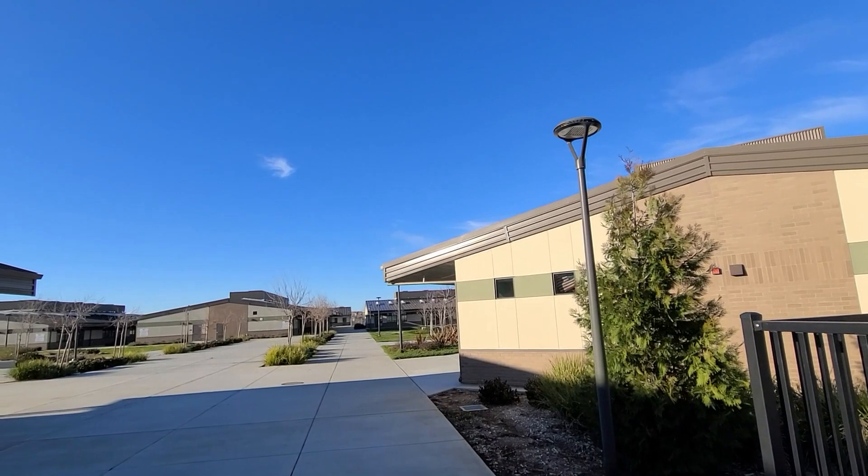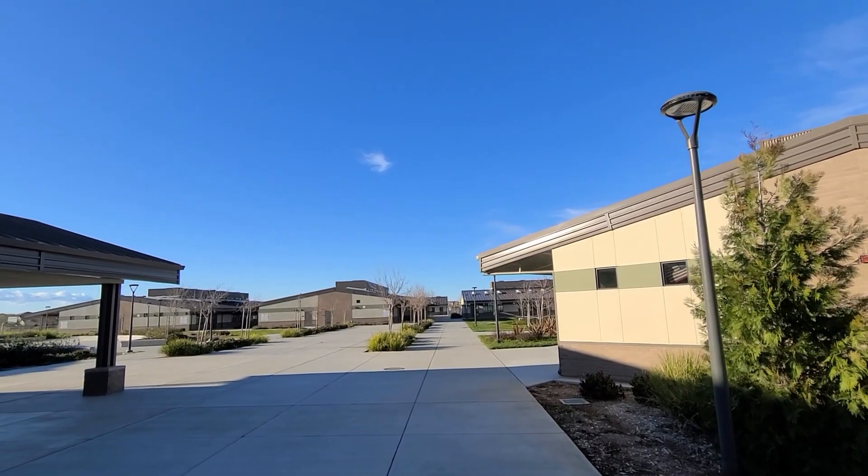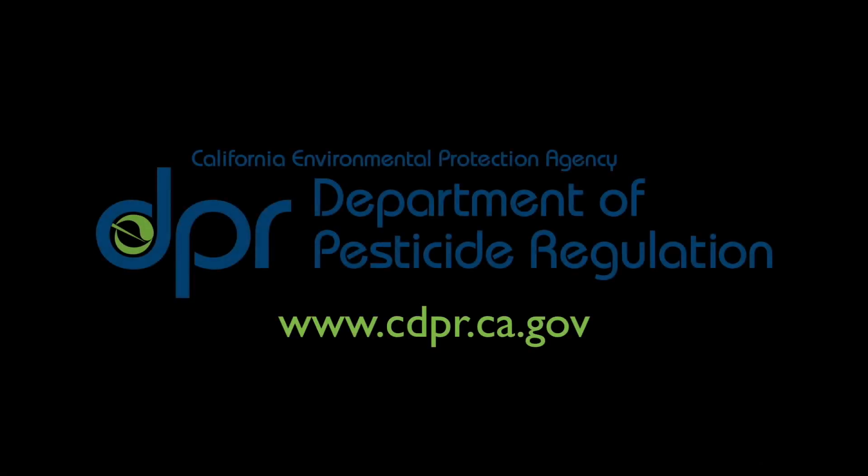By following these tips, you can quickly take care of rodents around your home or school without the use of toxic pesticides. For more information, you can visit cdpr.ca.gov.